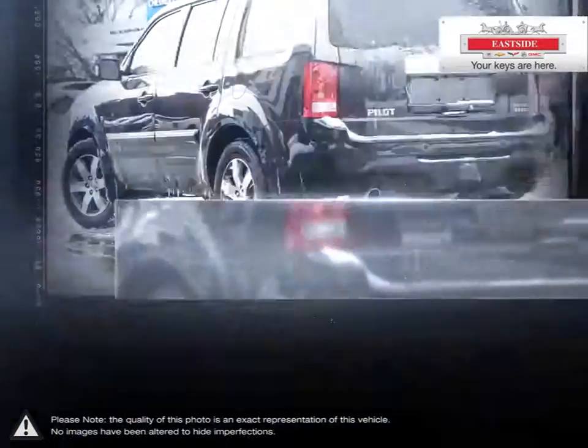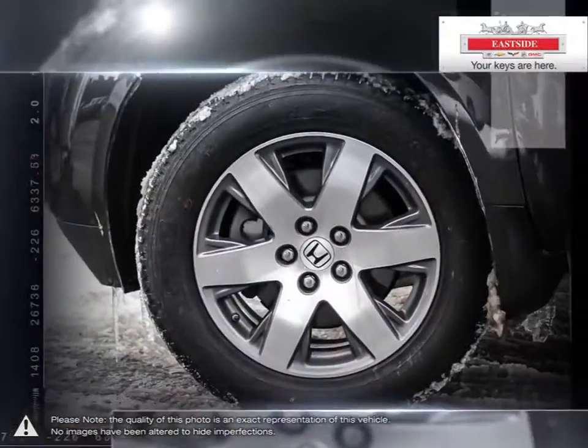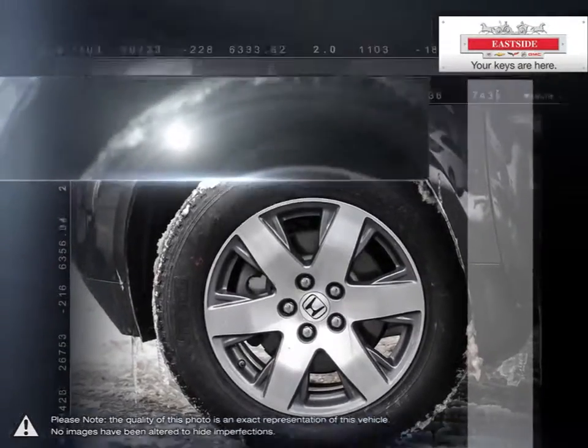Inside, this 8-passenger vehicle is dedicated to luxury and comfort. You'll find tons of space for all 8 passengers and an abundance of cargo room when folding down the seats.